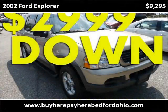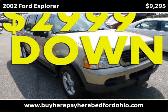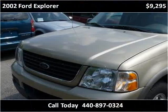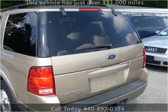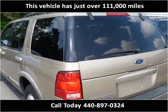This 2002 Ford Explorer is available from North Coast Auto. This vehicle has just over 111,000 miles.